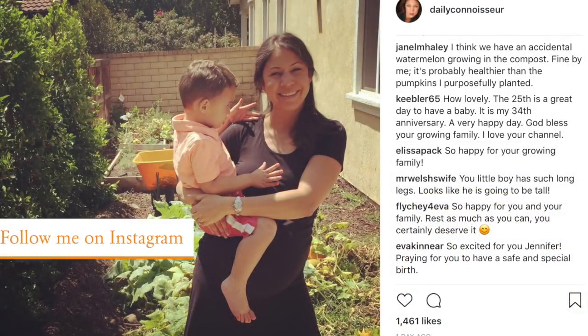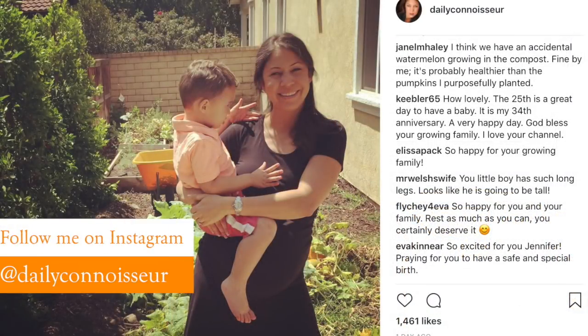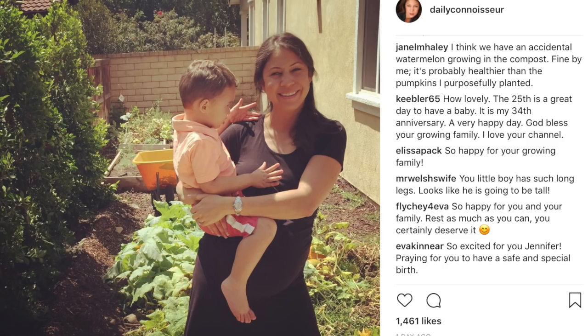Hi everyone, Jennifer here. In today's video I'm going to be going over my postpartum plan for the 10-item wardrobe. I'm going to have this baby any day now — I really feel like I am, even though I'm not due until the end of September. It's good with the 10-item wardrobe to be prepared, as we're entering into a new season.